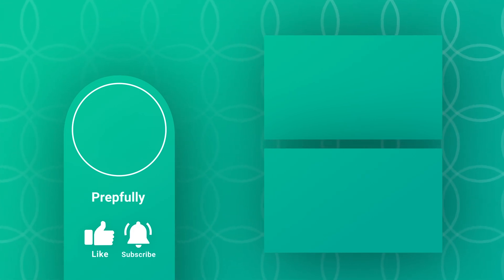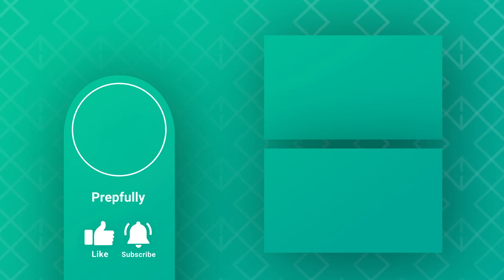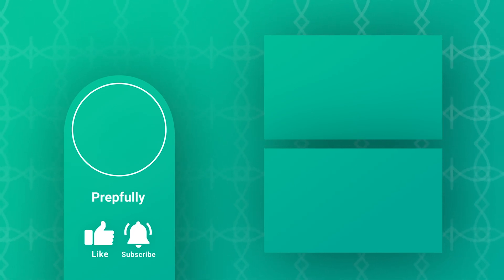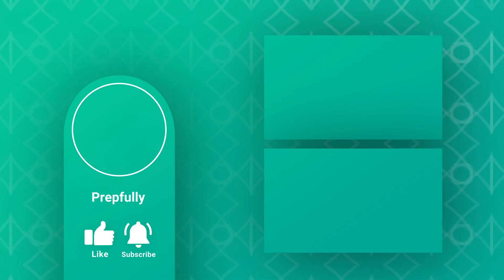If you liked the video, please subscribe. Our website is prepfully.com — we've got lots of interview questions there. You can also schedule a mock interview with one of our experts. You can find the link in the description below. All the best from us at Prepfully, and we hope you totally rock your interview.